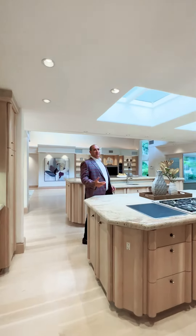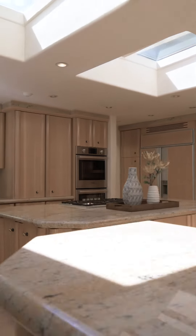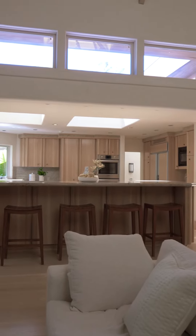This kitchen is absolutely fantastic — double island, lots of room for cooking. It's connected to the family room. What else could you want?